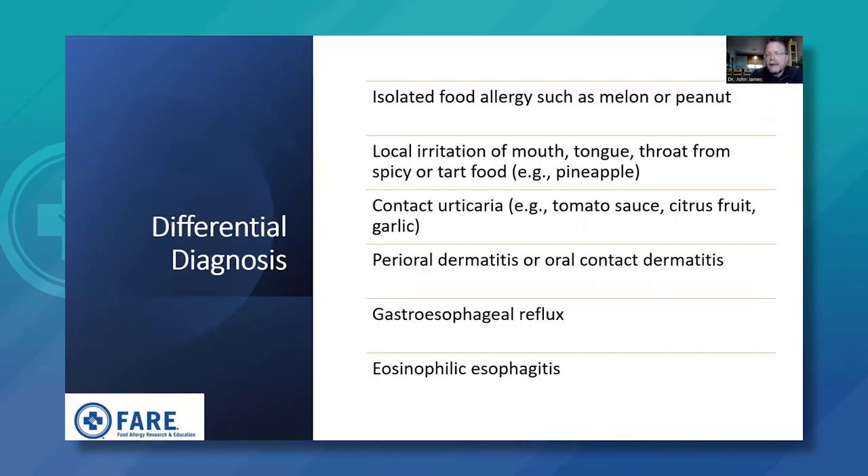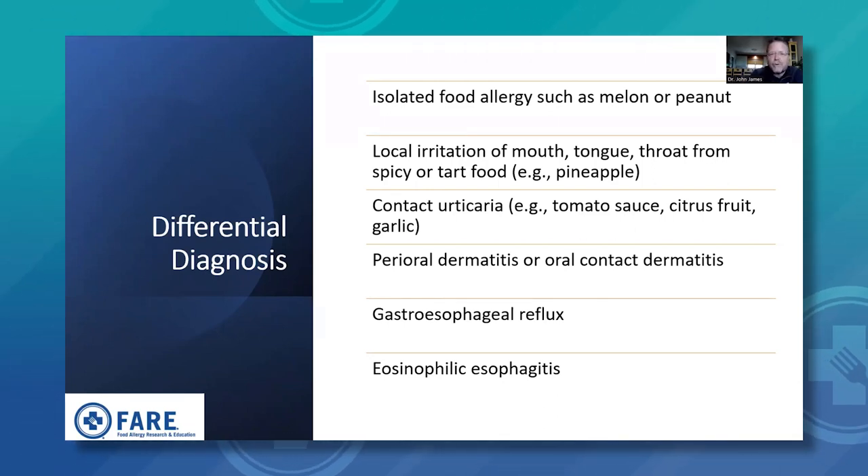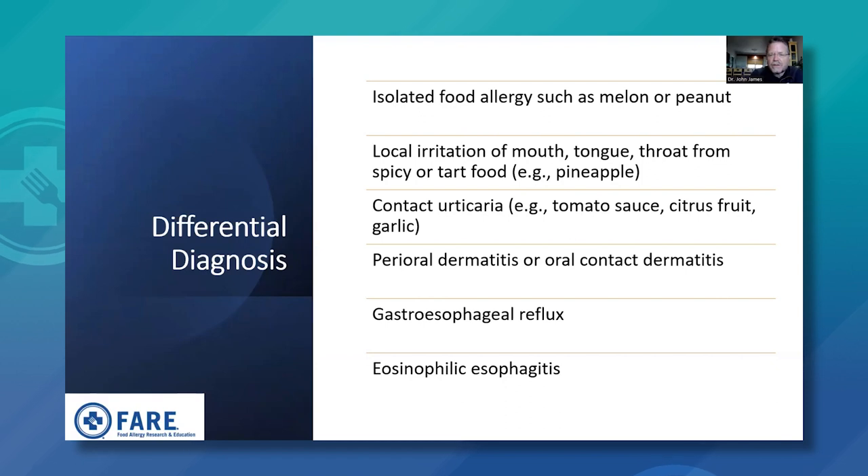Differential diagnosis includes conditions that can mimic pollen food allergy syndrome symptoms. There could be isolated food allergy with no pollen association, or local irritation around the mouth and throat from spicy or tart foods like pineapple — not a true food allergy. Contact hives from tomato sauce, citrus fruits, or garlic can cause contact urticaria but are not IgE-mediated allergic reactions. Perioral contact dermatitis, gastroesophageal reflux — where eating can produce esophageal or reflux symptoms — and eosinophilic esophagitis, an allergic reaction in the esophagus, are also in the differential.